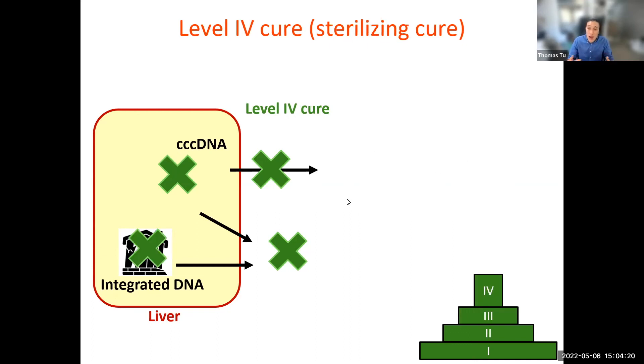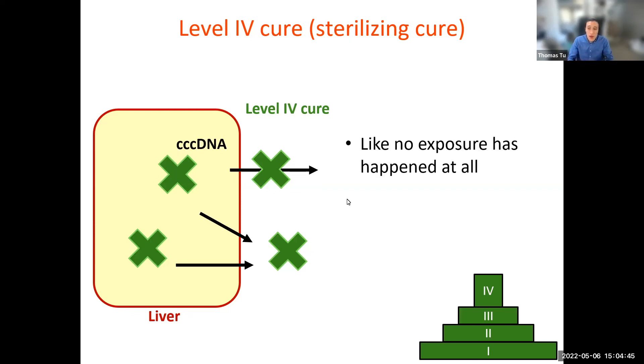Now, finally, the pinnacle — a level four cure, a sterilizing cure. This is level three plus getting rid of these DNA fragments that are buried in our DNA. We know that there's a link between these fragments and liver cancer, but by how much we don't know. Basically, if we get rid of these forms, it's like we have never been exposed to the virus at all. And we think that this kind of cure would completely eliminate any additional risk of liver disease or liver cancer.